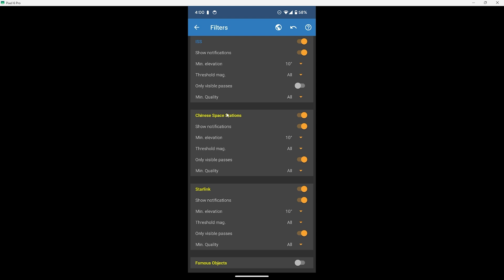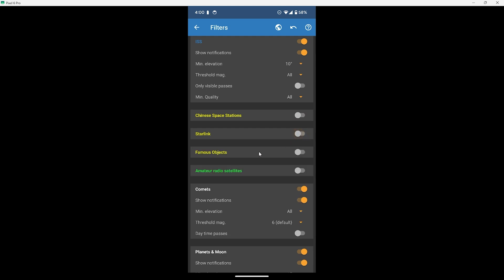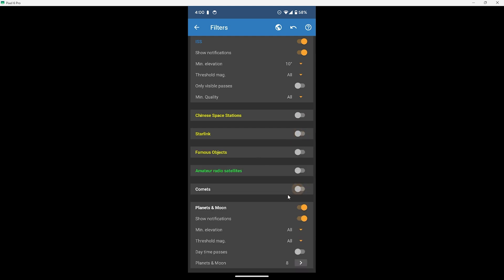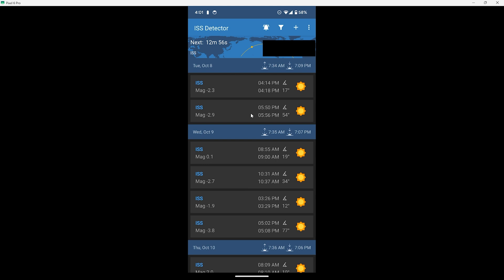We can also turn off some other things we're not worried about right now, like the Chinese Space Stations, Starlink, Comets, and Planets and Moon. With that done, hit back and we can see all of the times that the ISS is going to be overhead. There are a few things you'll want to look at.